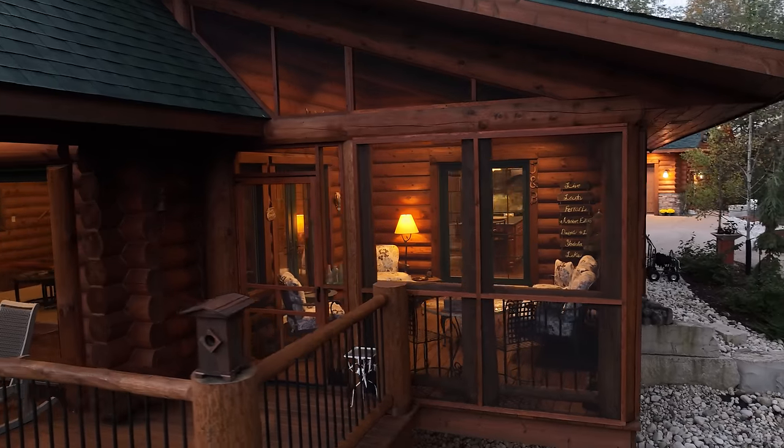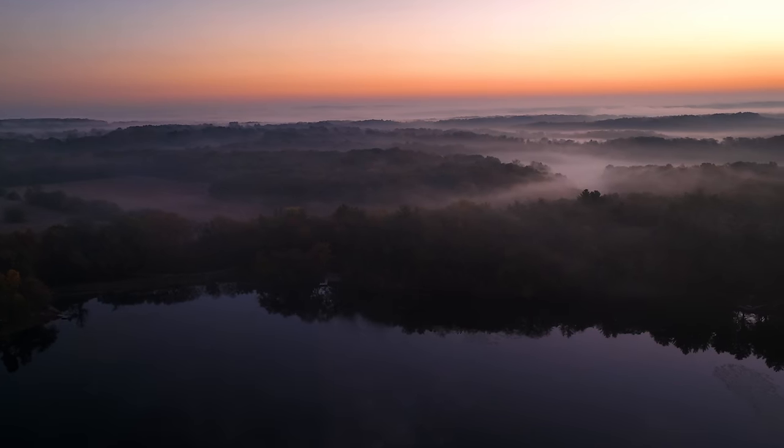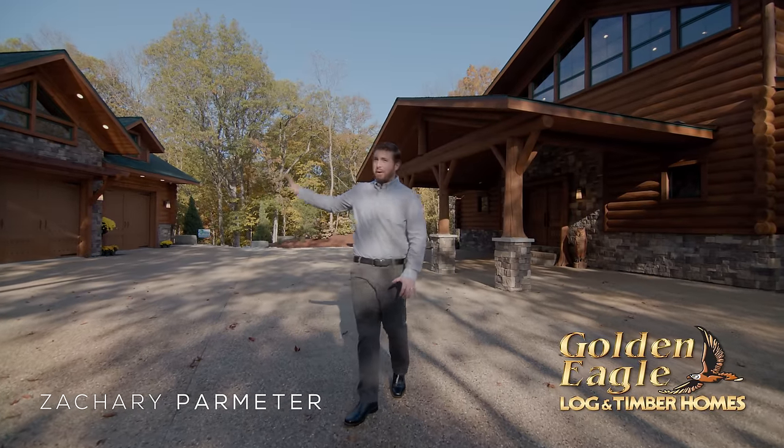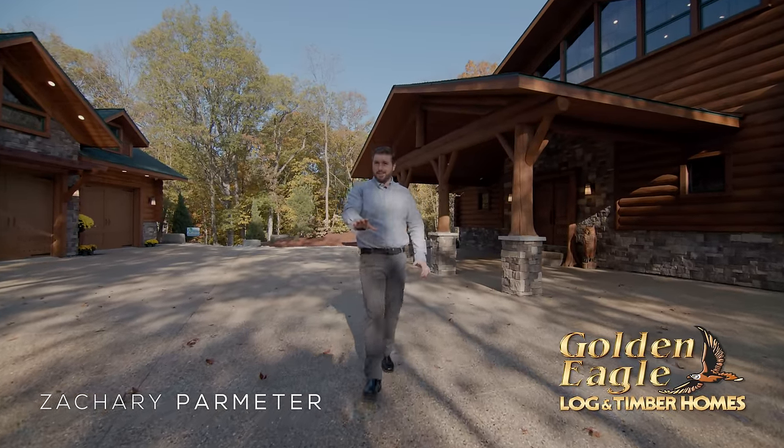We are on site at an incredible location. From the views, to the house, to a specialty garage, there are a lot of terrific ideas. You're going to want to see this.